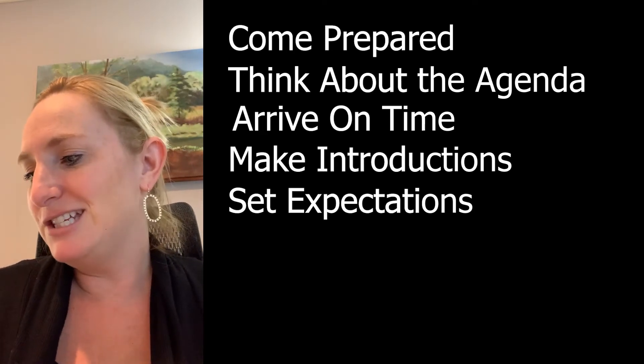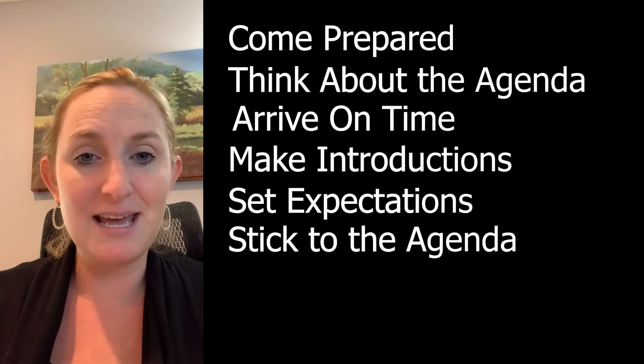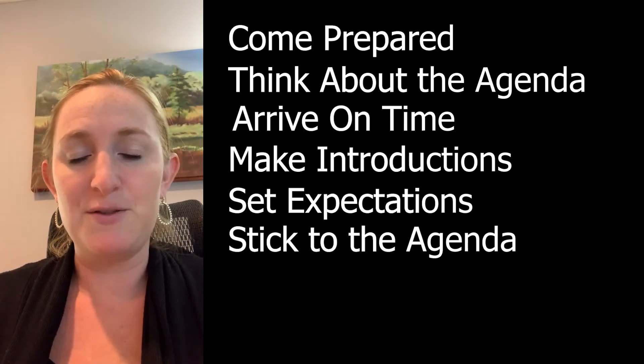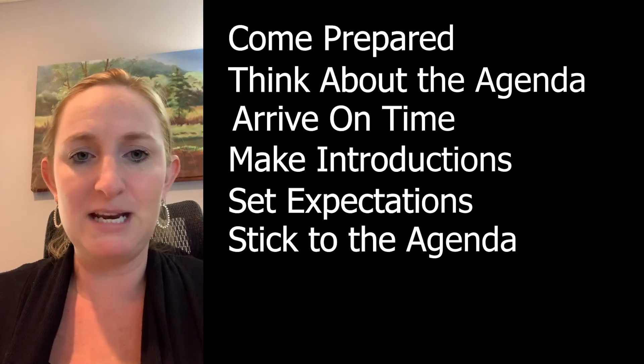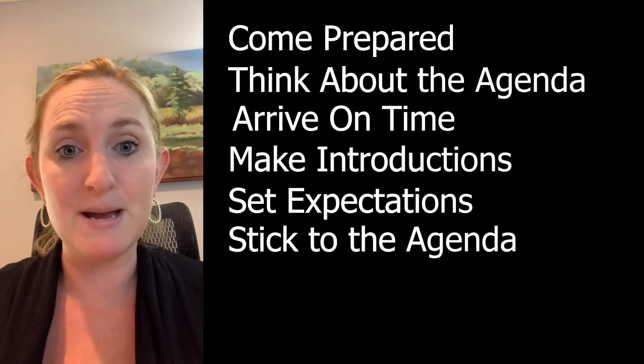After setting the agenda, stick to it. If you took the time to make that plan, please go ahead and follow it. If the meeting is 50 minutes, stick to 50 minutes. Make sure that you leave the last 10 to 15 minutes for a wrap-up.